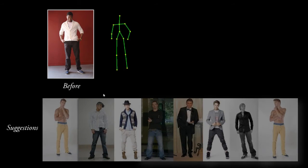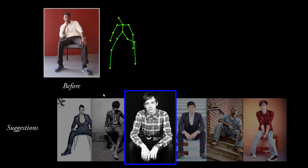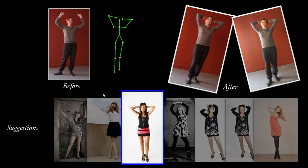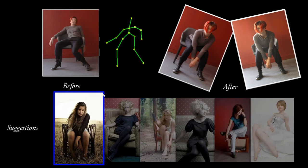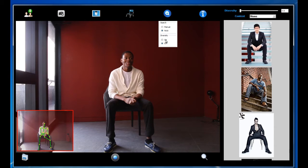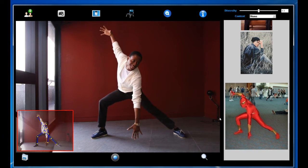Now we show a few more results. The exploration mode is useful when the photographer is running out of pose ideas. To inspire the photographer, our tool automatically provides him or her with a set of new poses that are very dissimilar to the already captured poses.